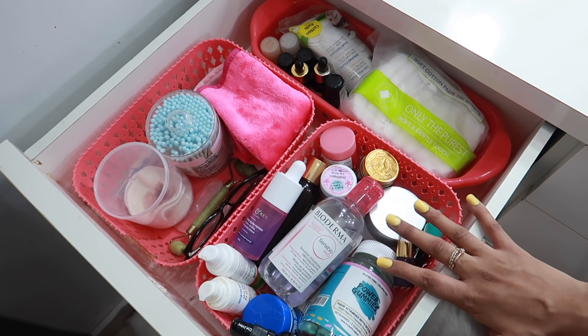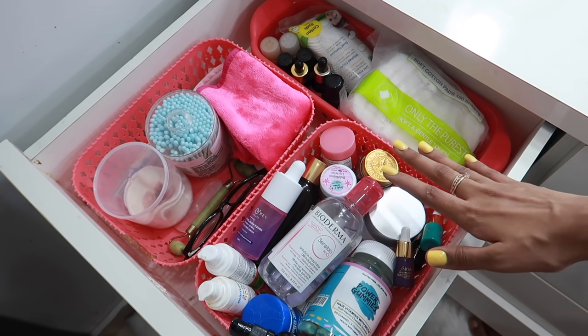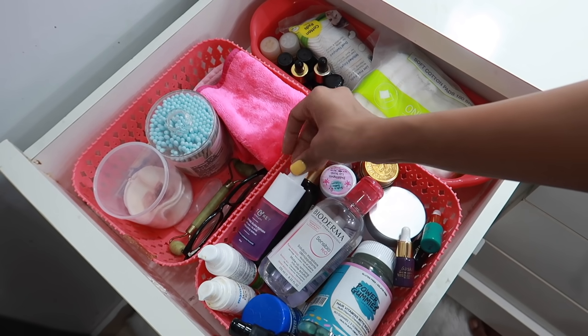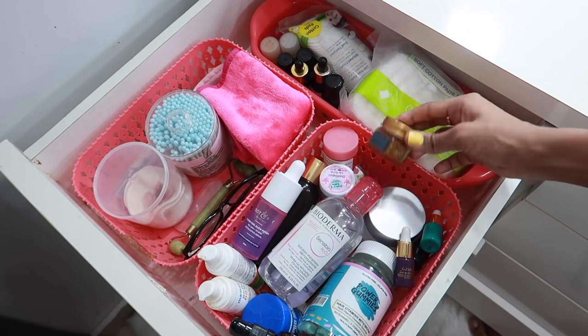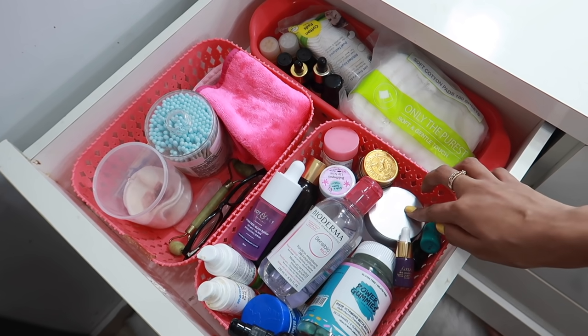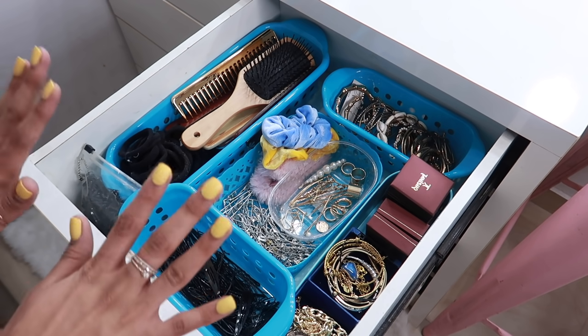Now this section is very product heavy. I have lots of products that I use every day, sometimes even multiple times. So I have my Power Gummies, my Bioderma, this new serum that I've been using, lip balm, Iodex balm, just like random stuff, my everyday moisturizer — just things that I use every day regularly.